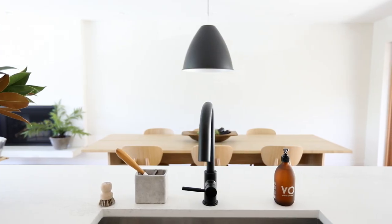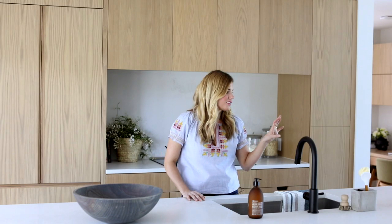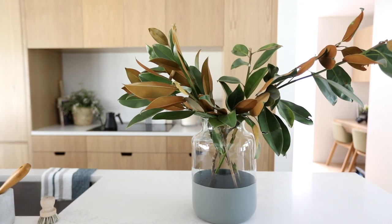We dressed the kitchen up with accessories from McGee & Co. today. This bowl is one of my favorites — it looks good filled with fruit or alone. And this concrete brush holder, and this vase with the gray dipped bottom, are also favorites of mine.